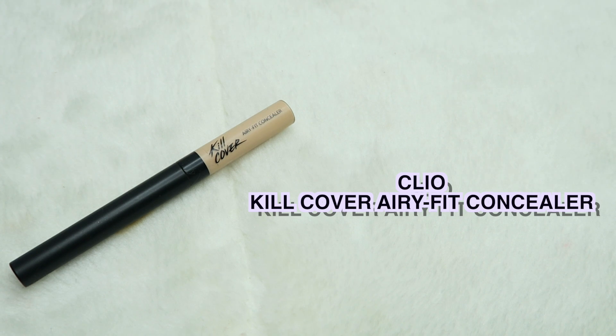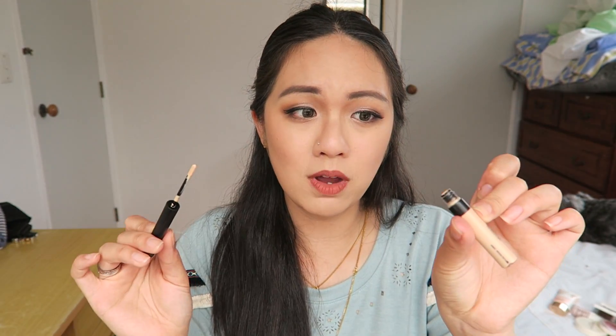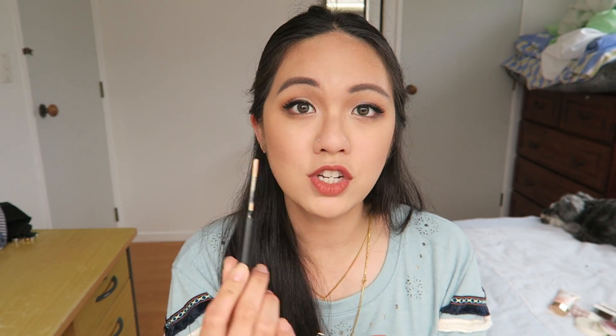Another one I've been loving a lot is this Cleo Q Cover Airy Fit Concealer. It is so lightweight — like air. You don't feel anything on your face, and I feel like I can layer this concealer up as much as I want and I just don't feel a thing. One thing I don't really like is that it's really tiny — look at this wand, it's so small. But a little goes a long way — this much actually goes on both sides of my under eye area. It's very pigmented, and I got it in shade number 3.5. This one has a lot of shades, which is really great.